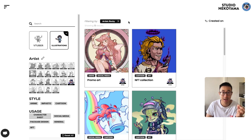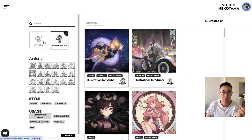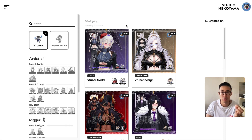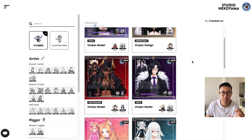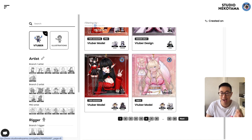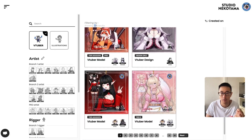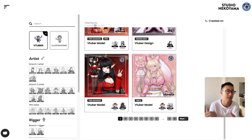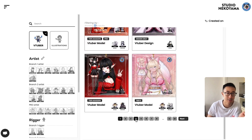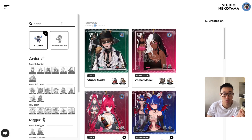Finsweet Filter and Sort uses dynamic CMS filter and collections. There are two offerings: illustration and vtuber. Right now we have 136 items, and Finsweet has done a fantastic job — loading 136 items at once would significantly slow the page, but we're using pagination showing only 12 CMS items at a time, which keeps load speed manageable.